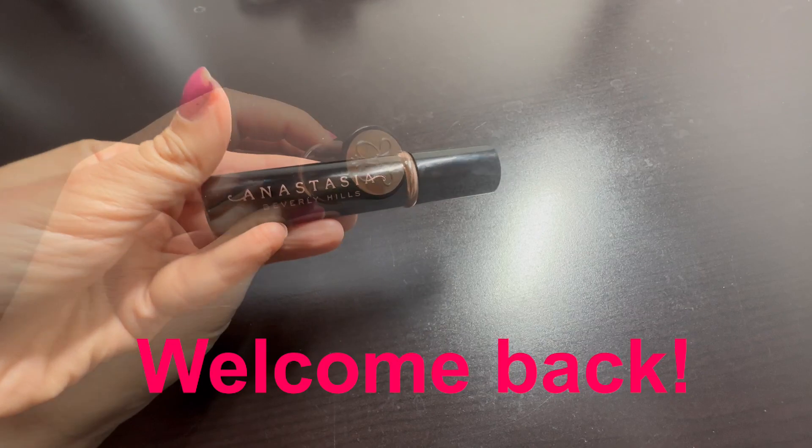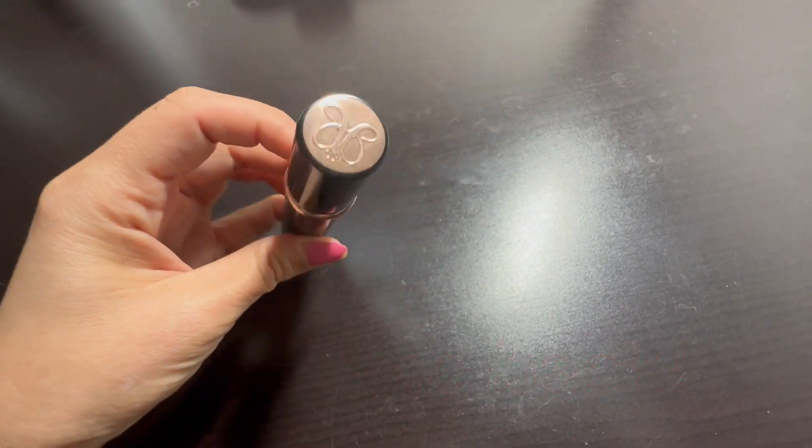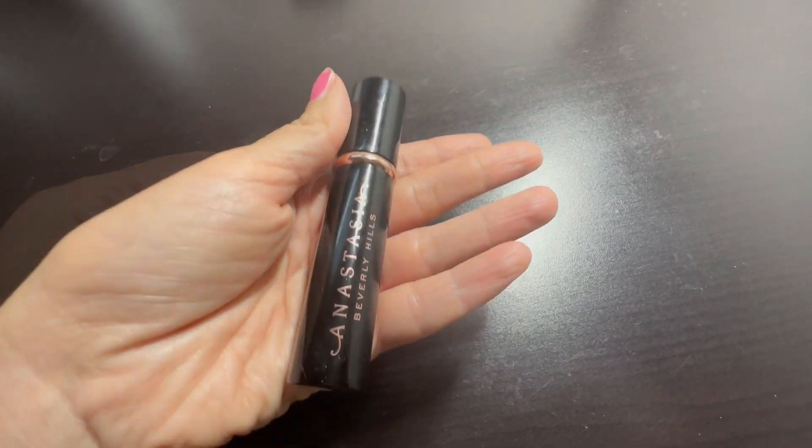Welcome back everyone. Introducing Anastasia Beverly Hills Mascara. I've used it for a few weeks and I'm loving it.